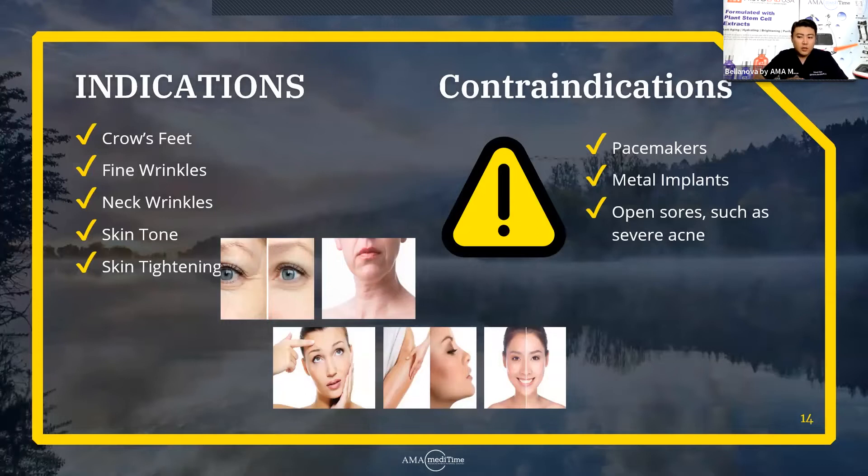What are some of the indications you can treat with Bellanova? One of the biggest is crow's feet. As we get older, we all develop crow's feet, and many patients come in asking what can be done about them. I can tell you confidently that Bellanova can be that answer. Not only is it good for crow's feet, but any type of fine wrinkles you see on the face — and it's also very effective on neck wrinkles too.